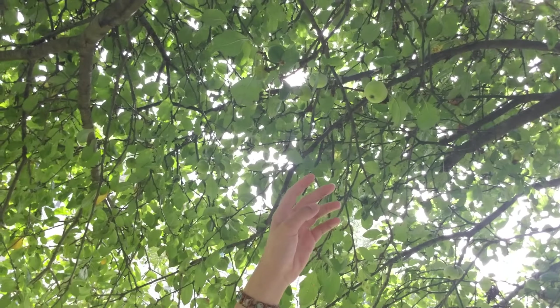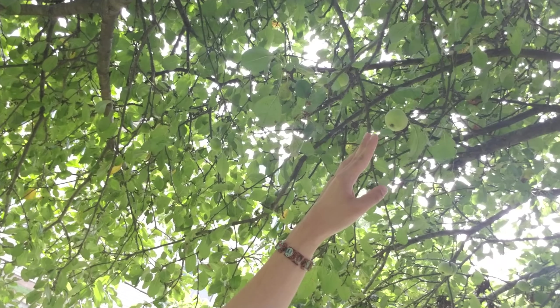Oh, look at the baby apple — can you see it? I'm going to leave that one because she hasn't matured yet. I'm going to give her a good life to grow. She'll drop when she's ready.